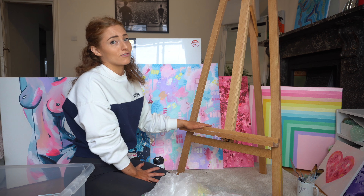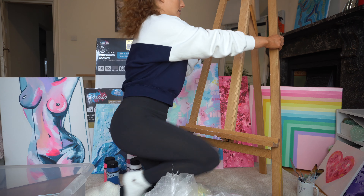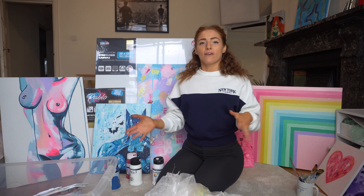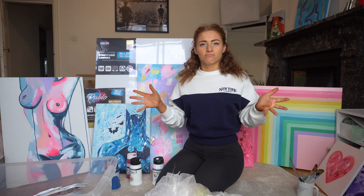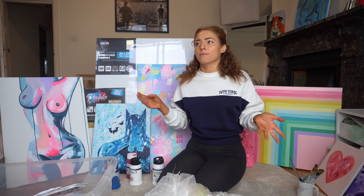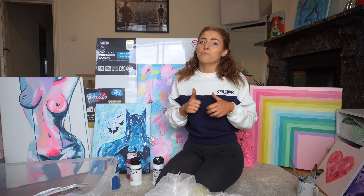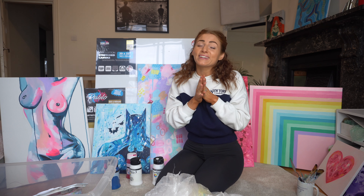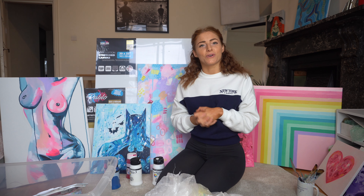That is everything! I hope you enjoyed it and found it useful. If you have any questions about art please let me know — it's a massive passion of mine and I love talking about it. If you haven't subscribed please do, give it a thumbs up if you liked it, and let me know if you want more art videos. Thank you so much for watching and I'll see you on the next video!